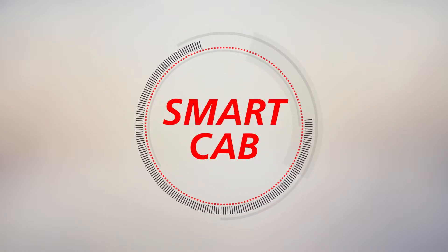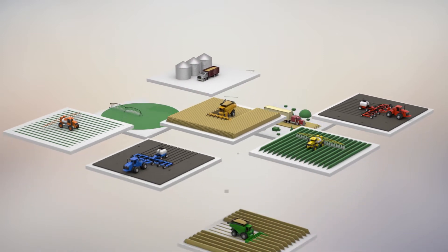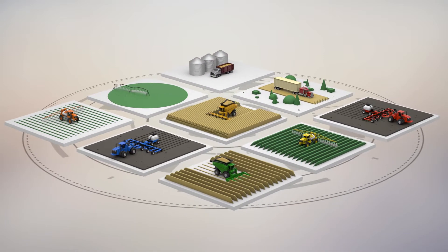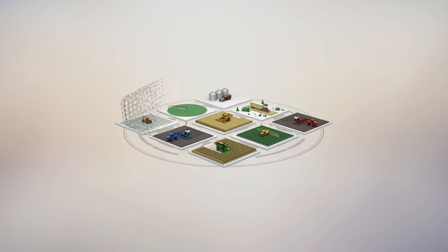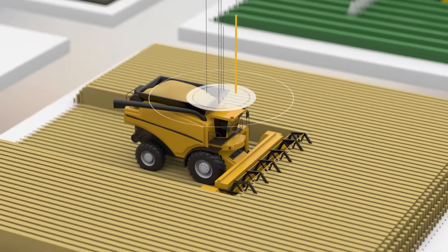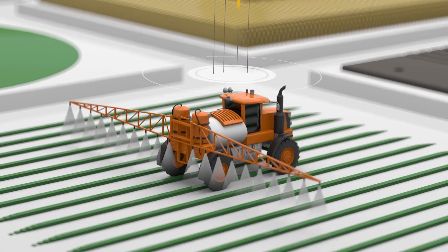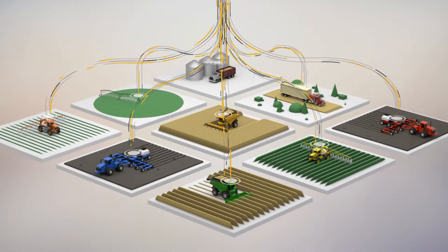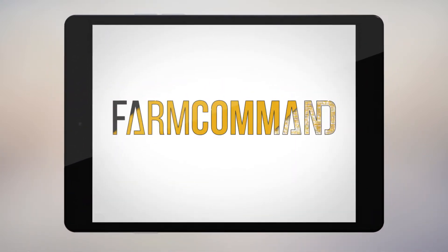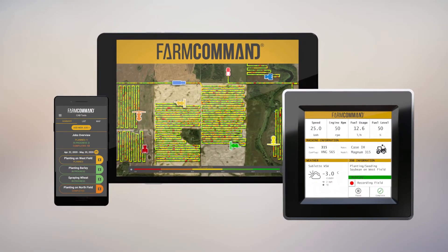Introducing SmartCab, a turnkey solution that syncs all field activities, machines, operators and trusted advisors to a unified view. Our professionally installed universal telematics device connects virtually all equipment on the farm in real time. Agronomic and machine data seamlessly and securely flow into FarmCommand, our powerful digital platform to give you complete control over your entire operation.